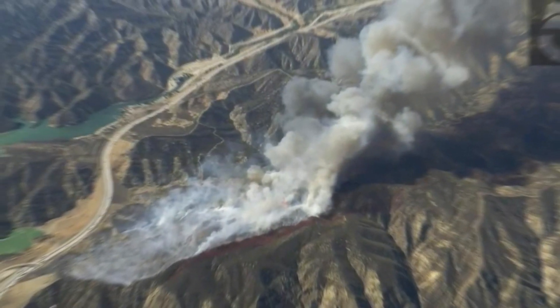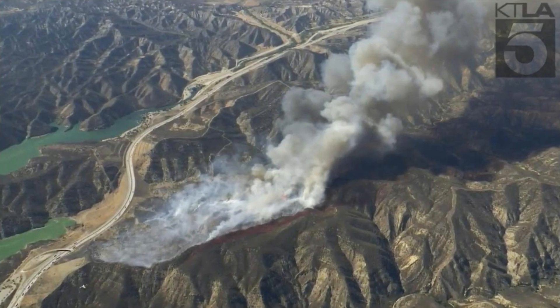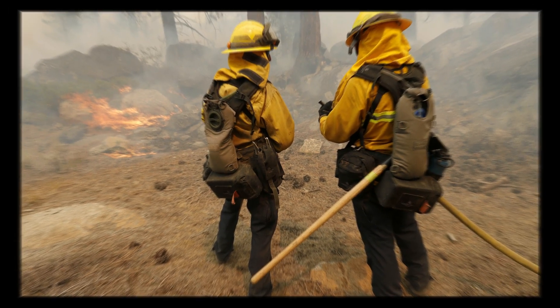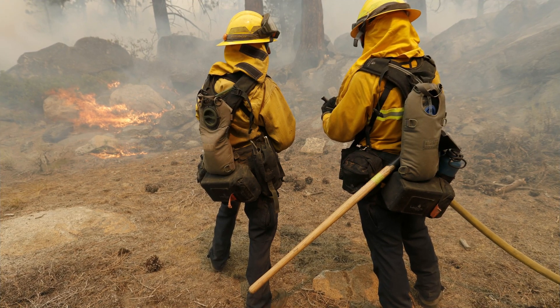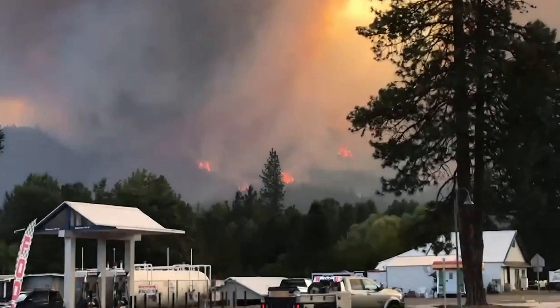The colossal General Sherman tree, some of the other sequoias in the giant forest, a museum and some other buildings also were wrapped amid the possibility of intense flames. It comes after another aluminum-wrapped home near Lake Tahoe survived the Calder Fire, about 20 miles west of Dyke's home, while neighboring houses were destroyed. The wrapping deflects heat away from buildings, helping prevent flammable materials from combusting.